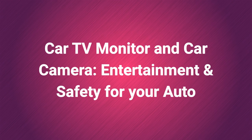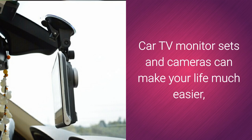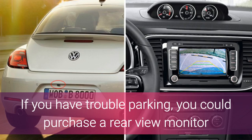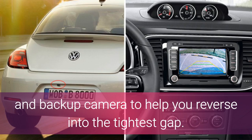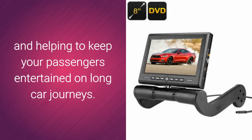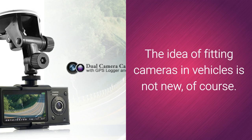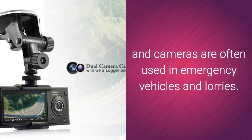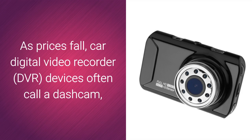Car TV monitor sets and cameras can make your life much easier and could potentially save you money and even your life. If you have trouble parking, you could purchase a rear-view monitoring and backup camera to help you reverse into the tightest gap. Or you could fit a headrest monitor into your vehicle, increasing the resale value and helping to keep your passengers entertained on long car journeys. The idea of fitting cameras in vehicles is not new, of course.